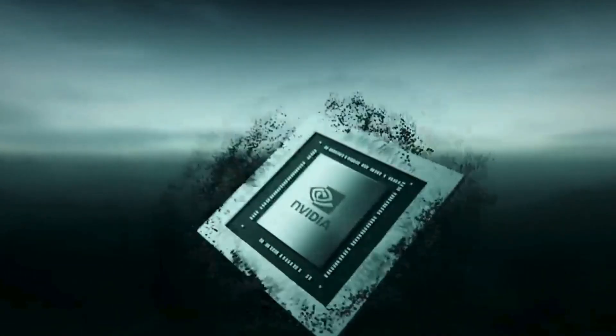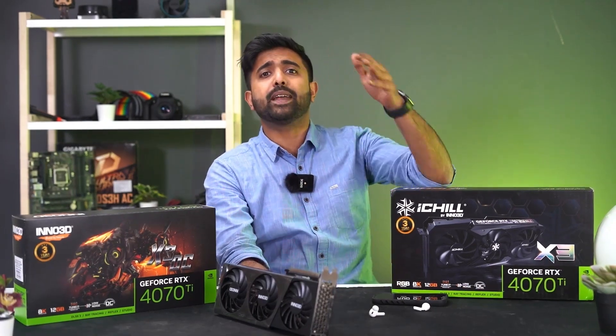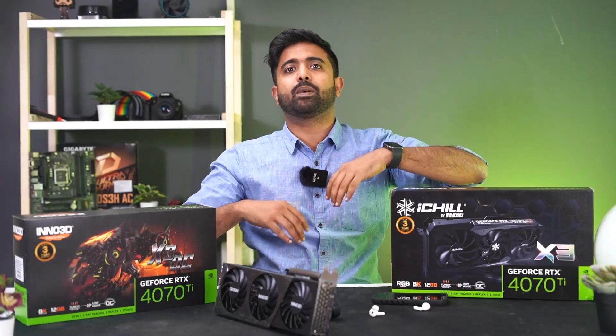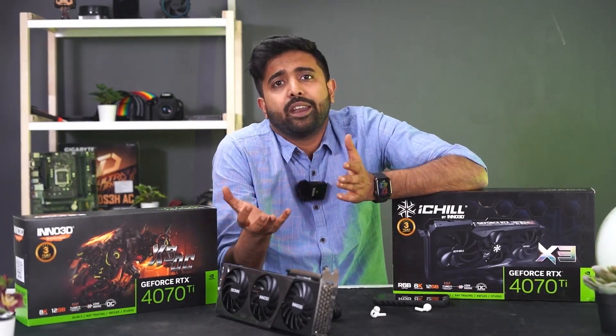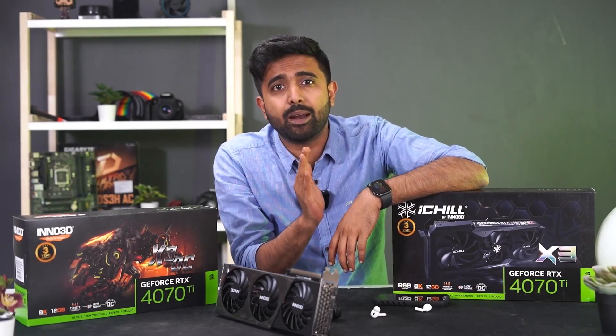But is this worth it? Absolutely — if we go back before the shortage, the card which launched at a similar price was the RTX 3080. And for people who didn't make the jump to the RTX 3000 series, you're now getting a better card than the RTX 3090 Ti for a lower price. But at the end of the day, this is just our take — let us know what you think about the 4070 Ti in the comments below.